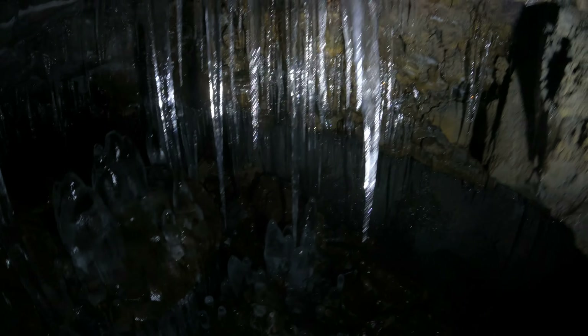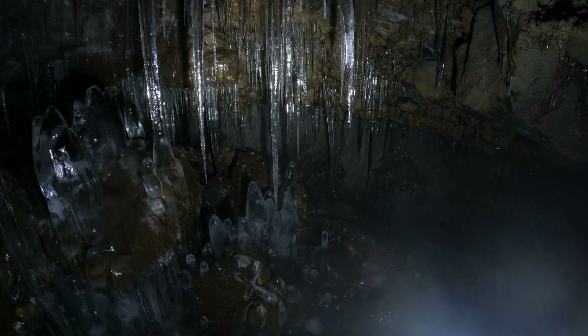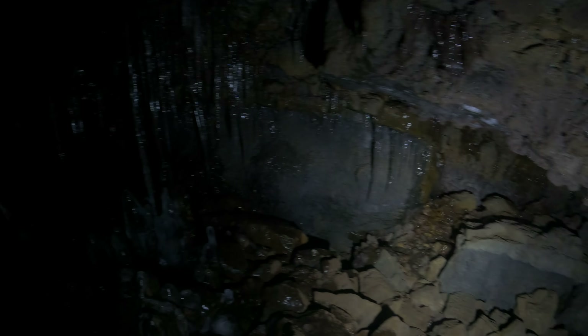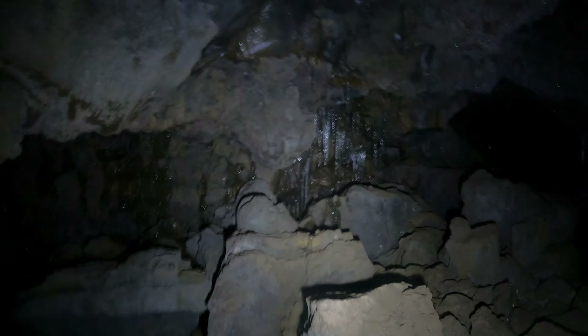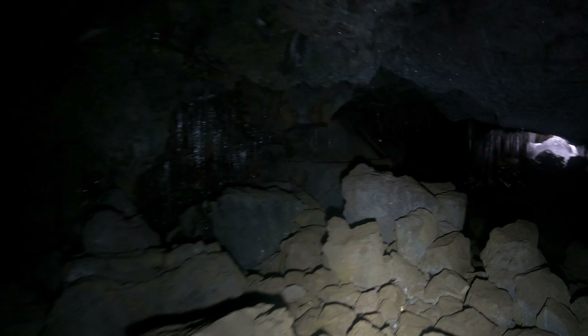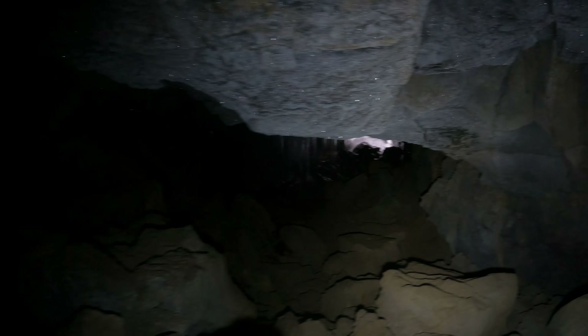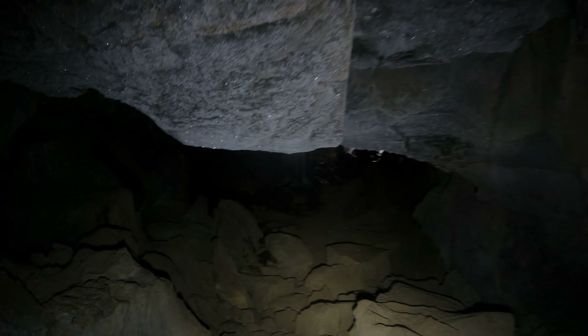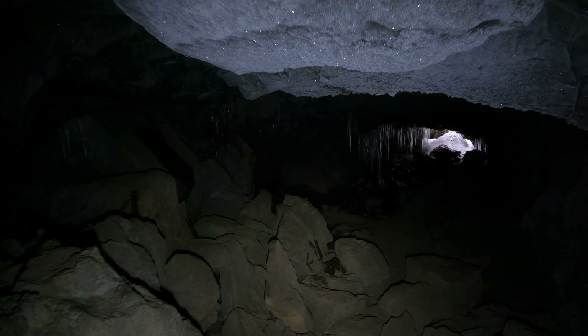Formations, formations, formations. Now we can see if we can get out of here. The entrance is the fun part. The entrance keeps the noobs away.